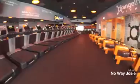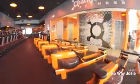Every Orange Theory studio is filled with top-of-the-line equipment including rowing machines, treadmills, and strength training stations.